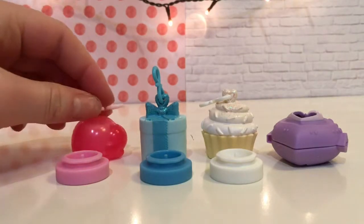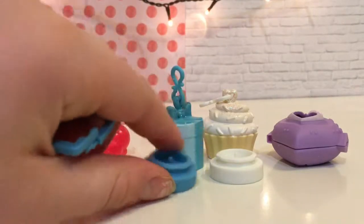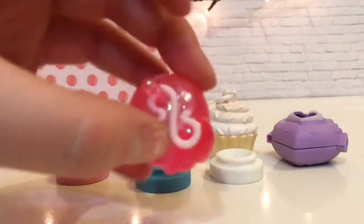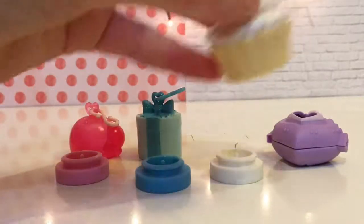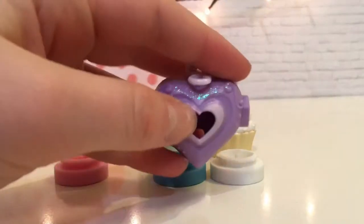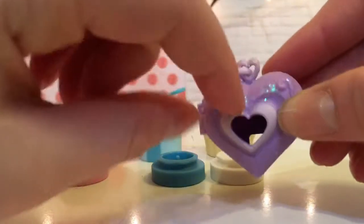So these are like the keychains you put on these, because they have like a little hook and then you put the LPS on here because they have a little hole on the bottom. So we have these sparkly bubbles, this really cute present, and this cupcake — super cute. And then this is super cute, it's probably my favorite besides the bubbles. You just put it on that stand and you can see it through the little part.